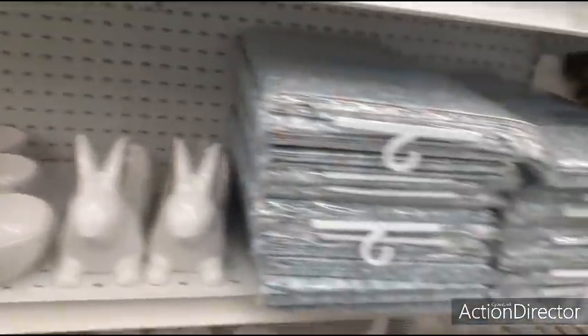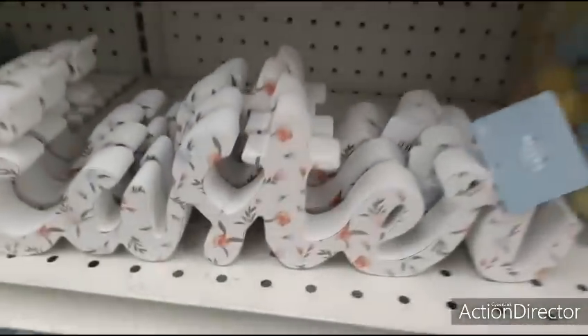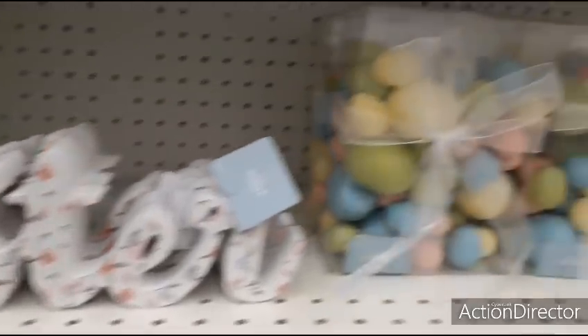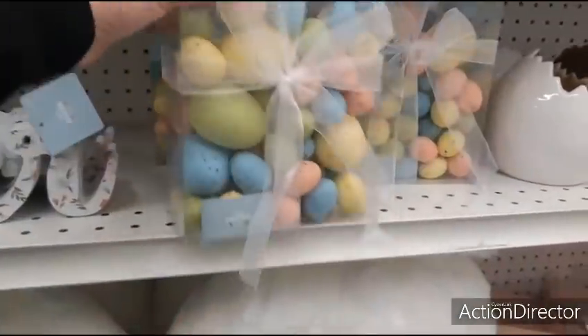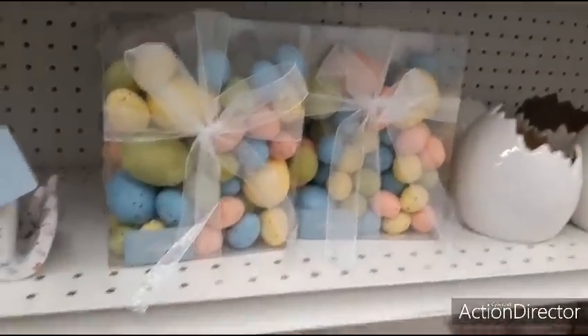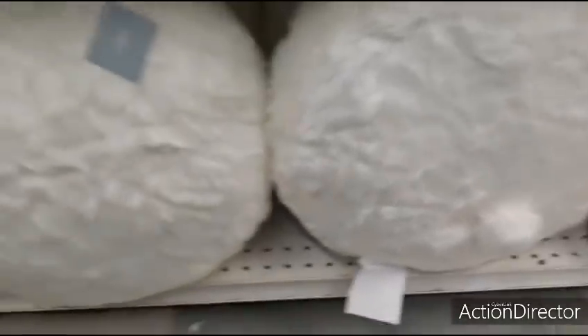Let's see what else I can show you all. You have Easter written — $9.99, $9.99 in floral. You have the scatter, 55 pieces, Happy Easter, the speckled eggs — those are going to be $16.99. And look at this pillow with the bunny tail — $39.99.